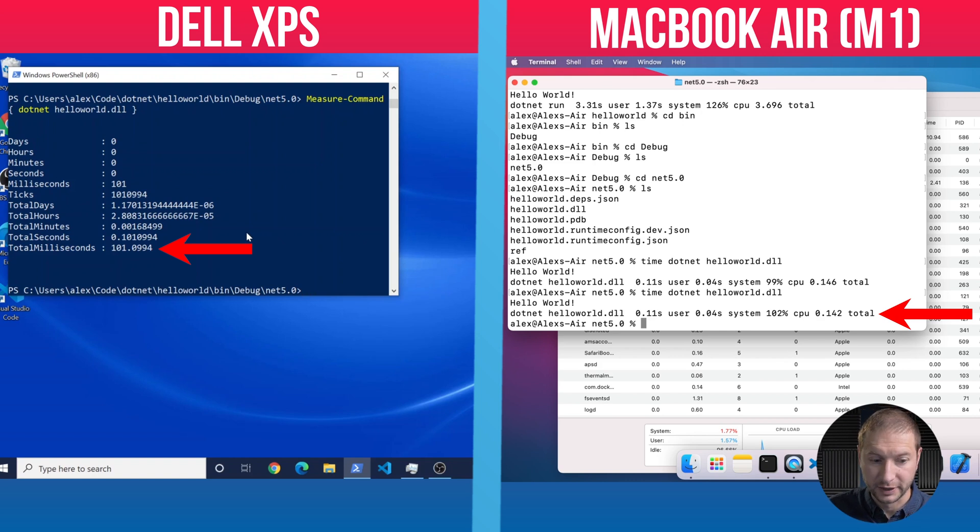The M1 is also a $1,200 machine versus this Dell, which is significantly more. The Dell does cost more and is not as fully capable as a Mac, because a Mac can do more things like iOS development. So for less money you're getting very similar performance. Of course, this is just a Hello World test — it's not an intensive, large application build. But it makes me wonder what's going to happen when .NET 6 comes out, which will support ARM. That one might actually run really fast. I'm really looking forward to checking that out.